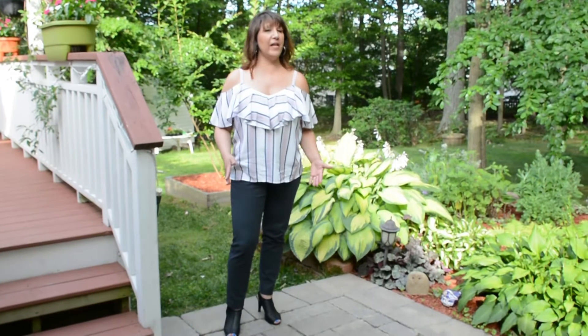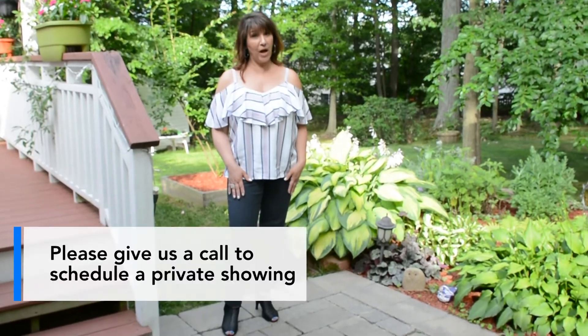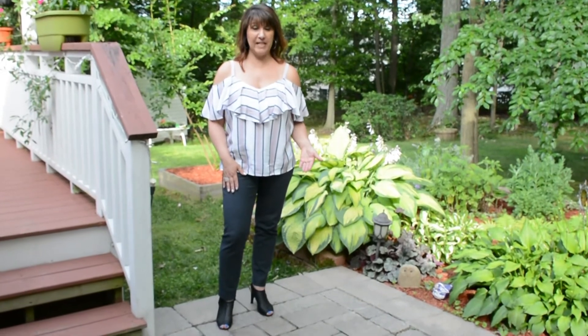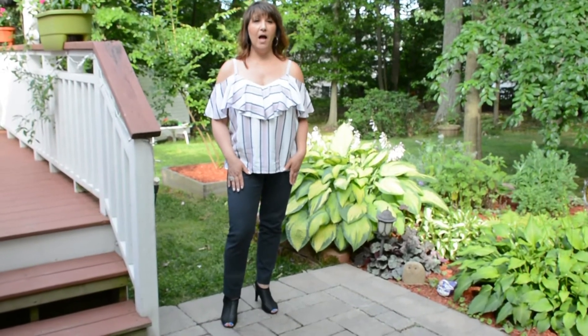I want to thank you all for coming on this tour of this beautiful home at 1401 Academy Park, Abingdon, Maryland 21009. If you have any questions or would like to schedule a private showing, please give me a call. Rebecca Lower of the Paul Gillespie team at Keller Williams Gateway. Our office number is 443-318-8800 or my direct line is 443-682-3182. Can't wait to hear from you!